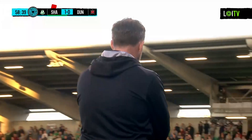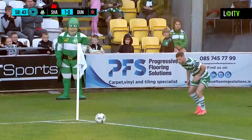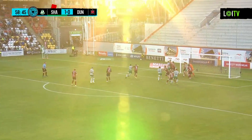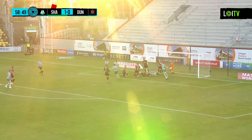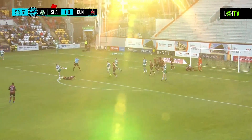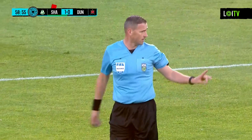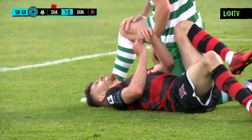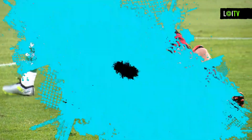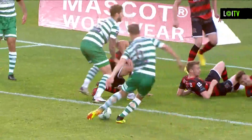Shamrock Rovers leading by that Aaron Green goal to nil, down to ten men but playing well. Here comes Jack Byrne — good ball in, bodies everywhere. The ball is still there and it's cleared away. Eventually the whistle sounds for a free kick. Dangerous moments for Dundalk — that ball looked destined for the back of the net, but there were enough bodies in the way. That's eventually come to clarity, it's been stopped on the line.